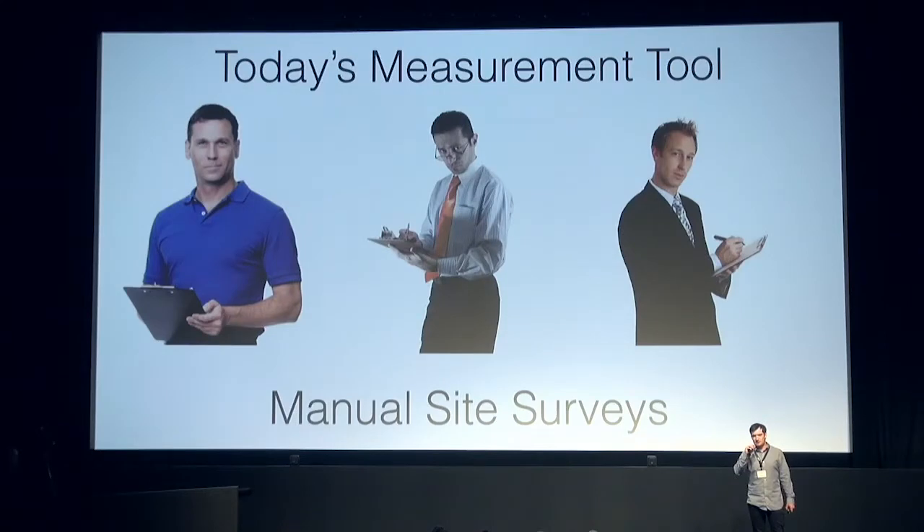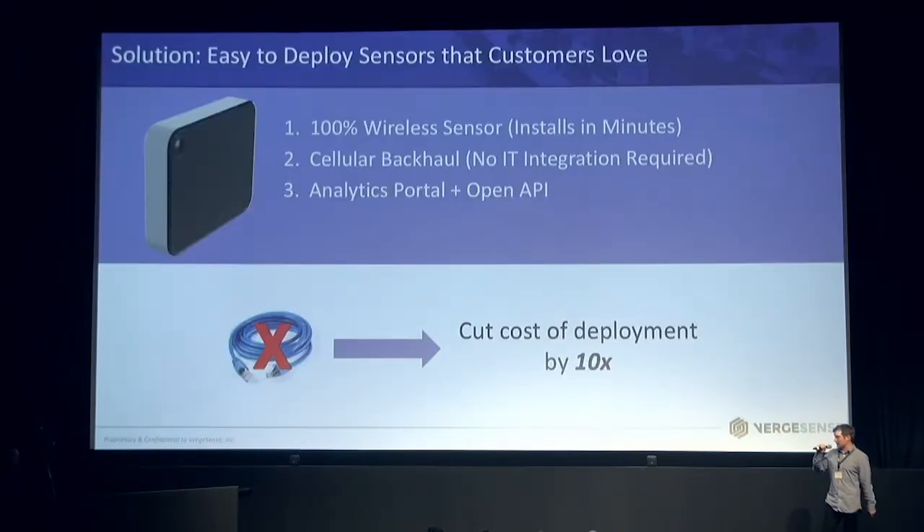With that, real estate also happens to be extremely expensive. It's typically the number two cost for any company after their salaries. This room right now probably runs $100,000 to $150,000 a year in leasing fees. And today, this is basically the best solution we have for measuring, designing, observing, and operating a building — people with clipboards, maybe they have iPads. That's really the best solution currently available in the market.